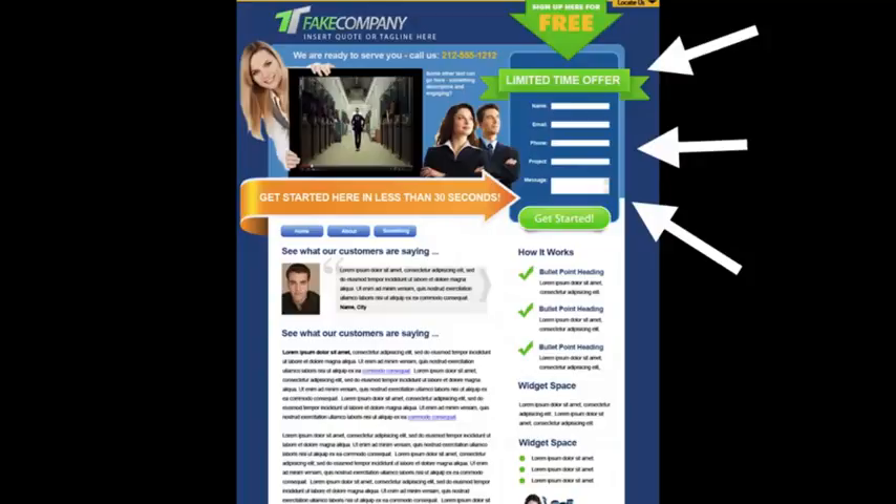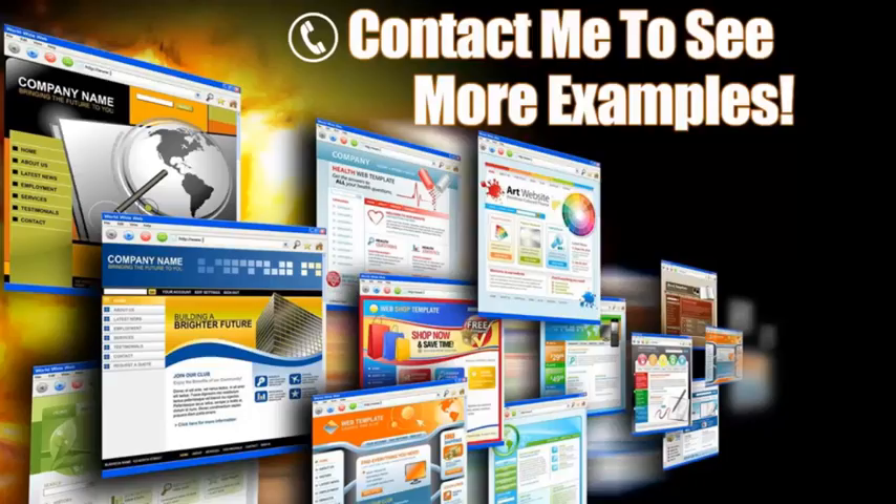Over here to the right is a lead capture form — this is key. Some people may not be ready to pick up the phone and call you, so they can request more information. You can offer some sort of a bribe with valuable information in exchange for their contact details. Another trick is to put this contact form on every page, because you never know what page your clients will come in from, so if you have a form on every page you're guaranteed they're going to see it.